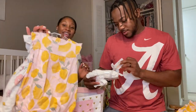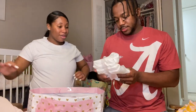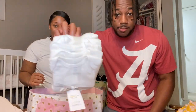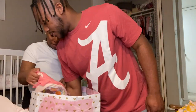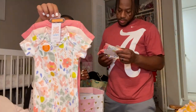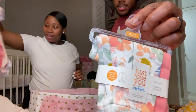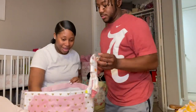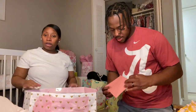They got some bodysuits, more onesies, and some matching pants to go with them. Thank y'all — thank you bestie Jessica and thank you Miss Veronica!